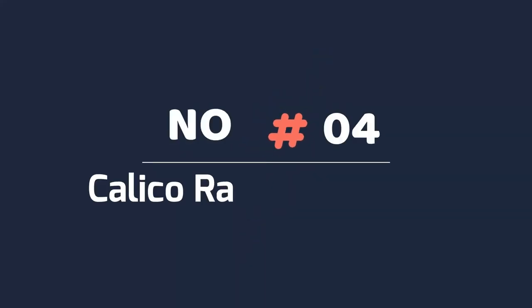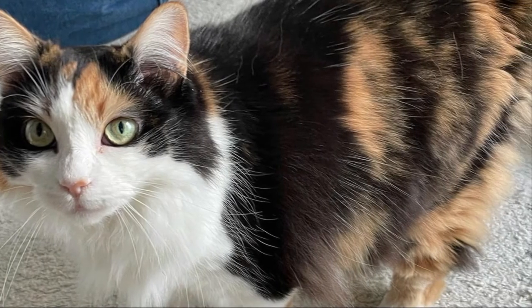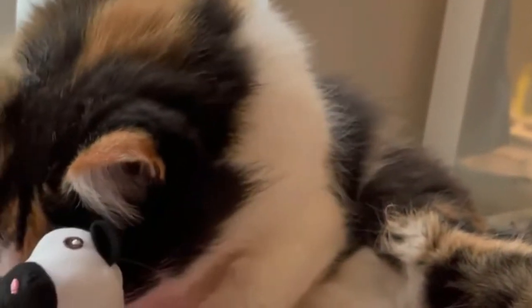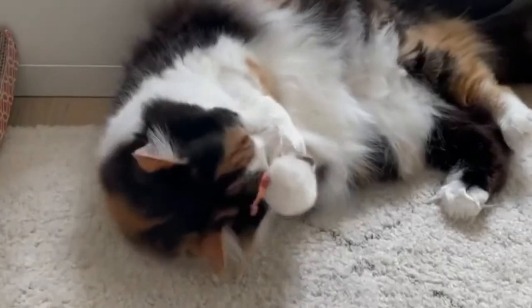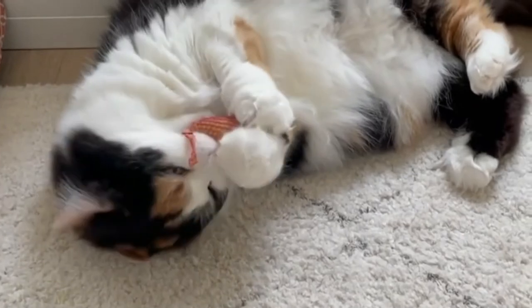Number four: calico RagaMuffin cat. Calico cats have patches of two colors plus white, most commonly red and black. It is rare to find a male cat with both red and black colors because of genetics, so almost all calico cats are female. Calico cats usually have white bellies with white, red, and black patches over the sides, back, tail, and face.